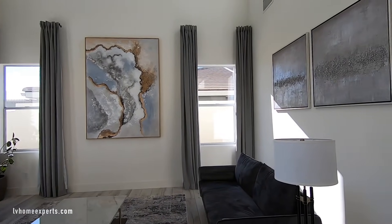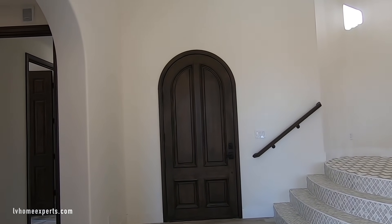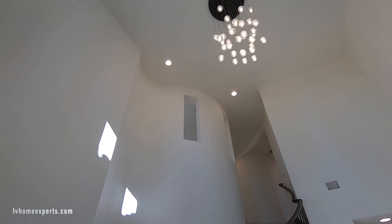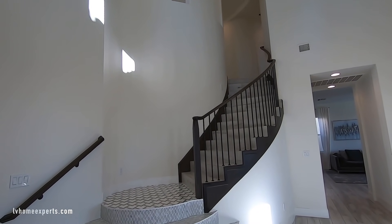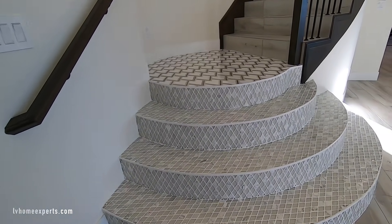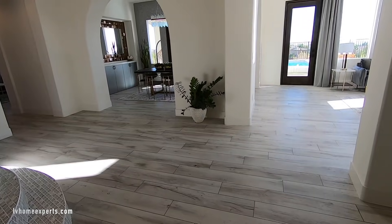The front door is an original door — they did paint and stain it, and it's a heavy solid door. Look at that chandelier. The color scheme matches throughout the whole house as far as the banisters, the doors, and the baseboards. Look at the steps and the tile here — so we have tile flooring that gives you that wood-like theme.